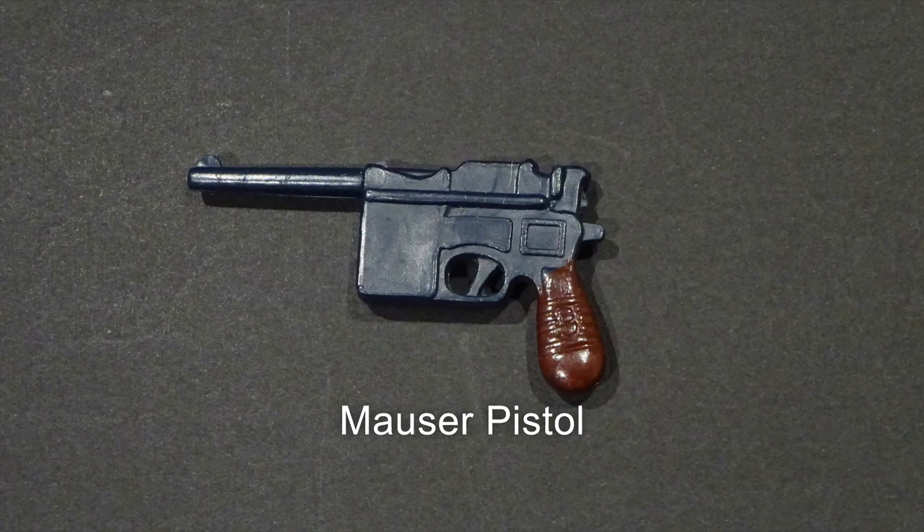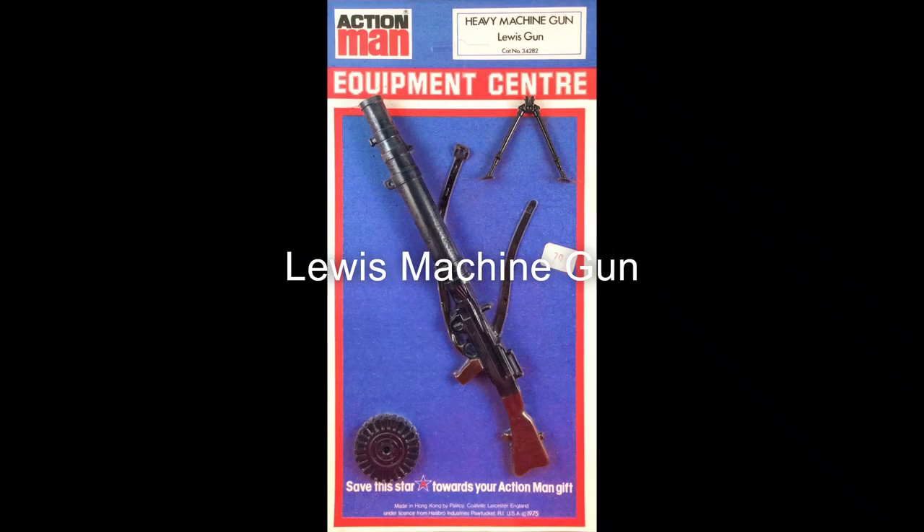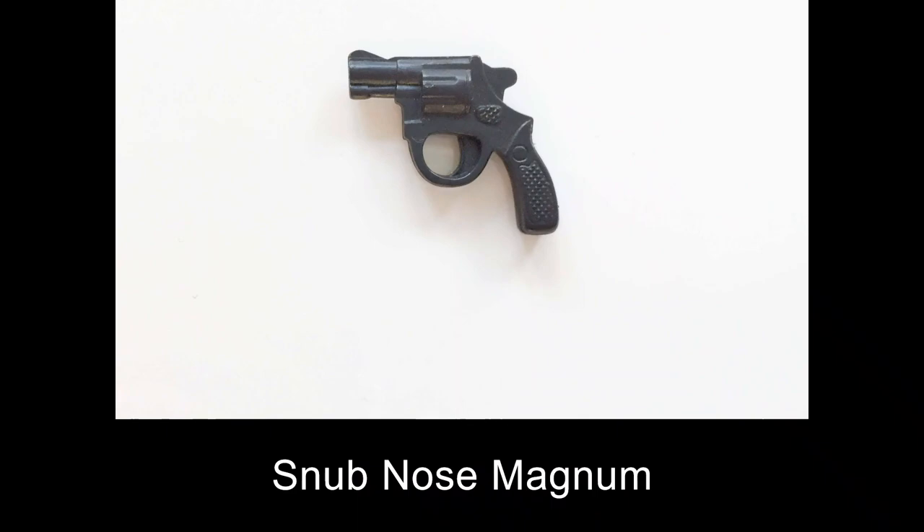Before number 1, here are some honourable mentions: the Mauser pistol, the Lewis machine gun, and the snub-nosed revolver.